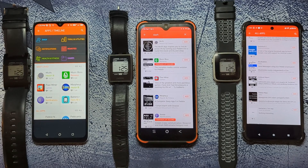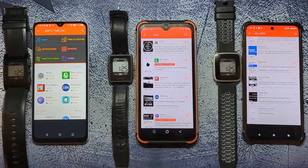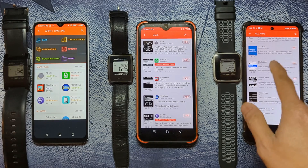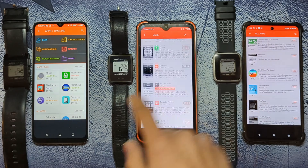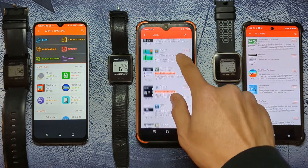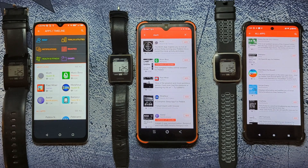Even with the Rebel service keeping these watches alive as long as possible, there are very limited amounts of apps that can still work from the app store. Here's a look at five apps that I have on my Pebble watch. Links for each app are in the description along with the author's name so you can search for it easily with the Pebble app.